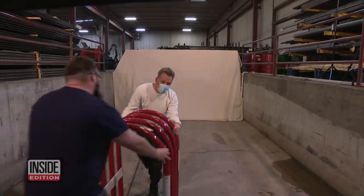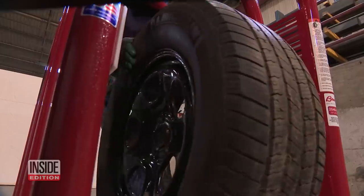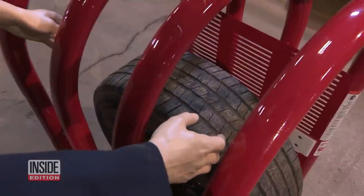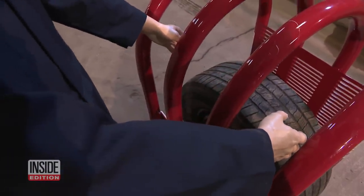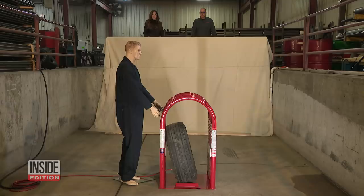To demonstrate, we set up a tire cage inside a concrete pit at Brannock Industries in Fargo, North Dakota. We positioned a mannequin next to the cage. Then the technicians turned on the air. 48 seconds later...